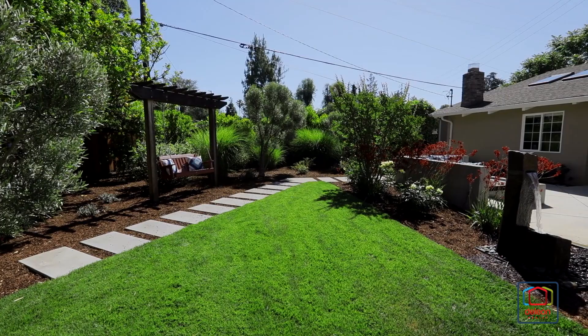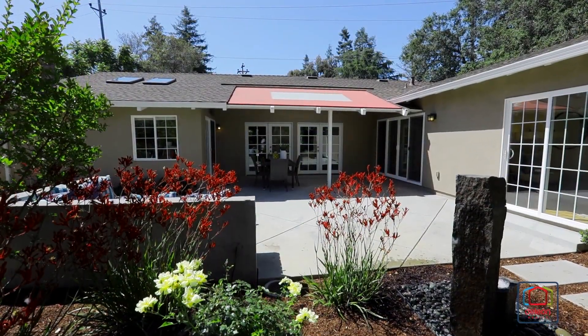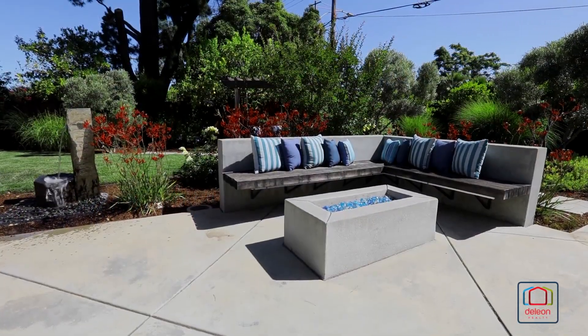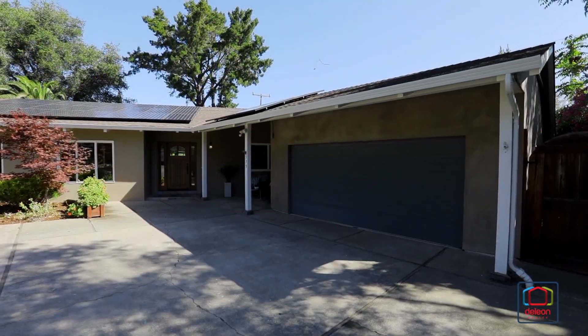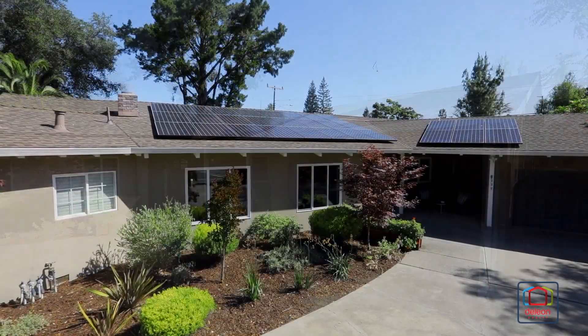Experience true indoor-outdoor living as numerous points throughout the home open to the entertainer's backyard with a large patio, built-in seating, and an inviting gas fire pit. This home also includes an attached, finished two-car garage with epoxy flooring plus solar panels.